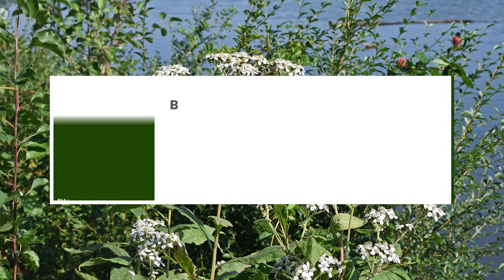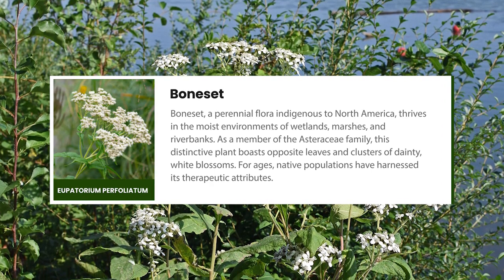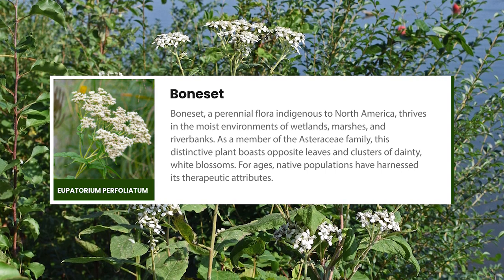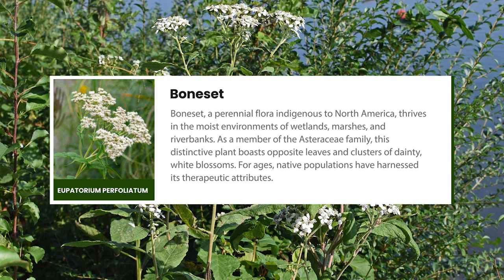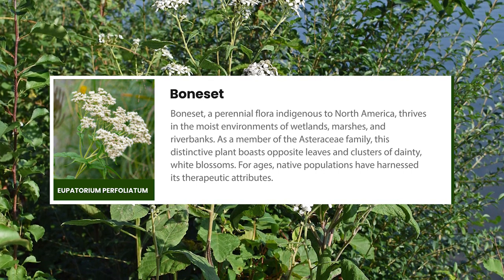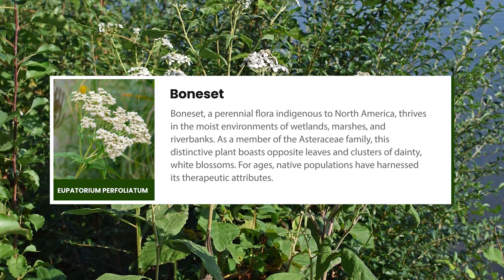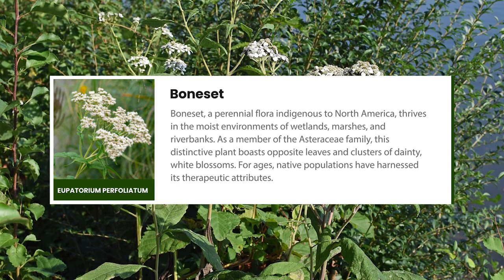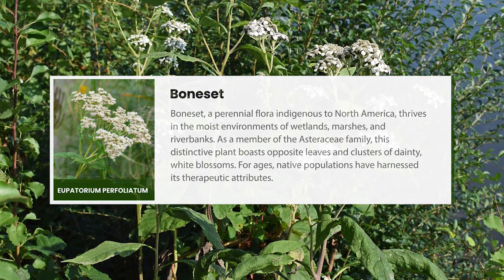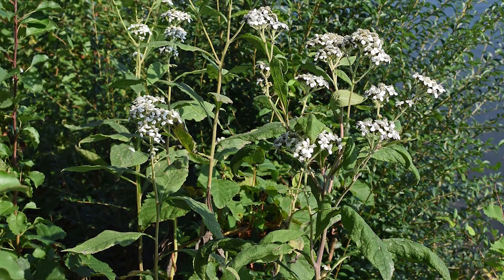Boneset, a perennial flora indigenous to North America, thrives in the moist environments of wetlands, marshes and riverbanks. As a member of the Asteraceae family, this distinctive plant boasts opposite leaves and clusters of dainty white blossoms. For ages, native populations have harnessed its therapeutic attributes, which we will scrutinize more closely throughout this visual exploration.